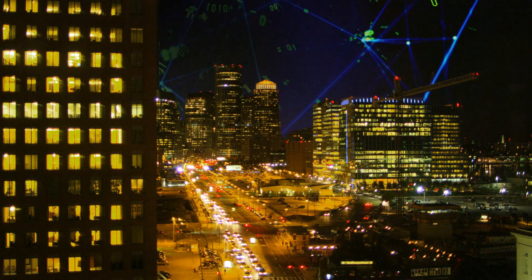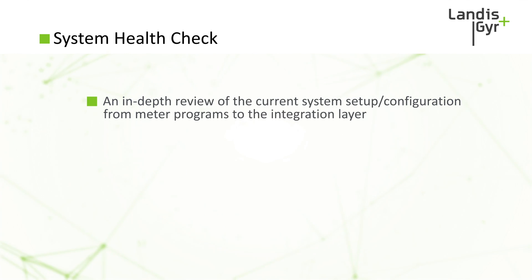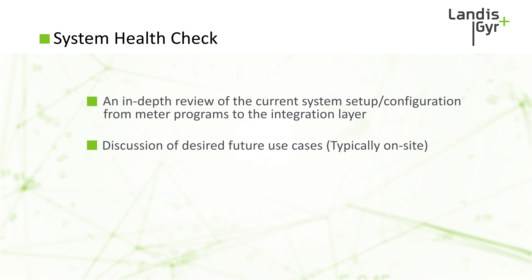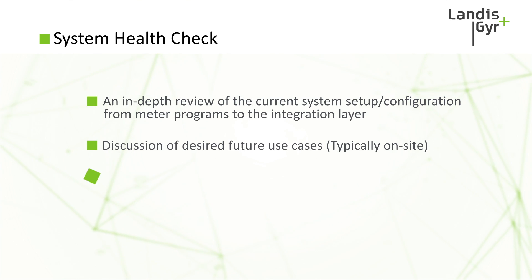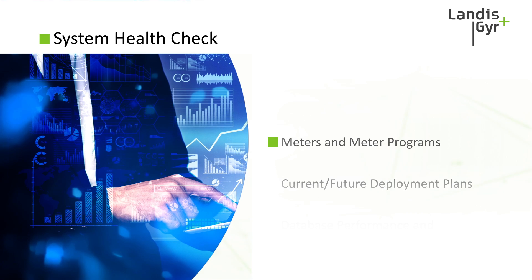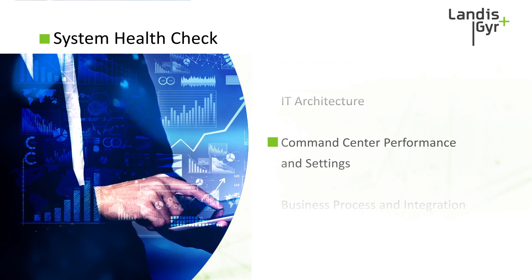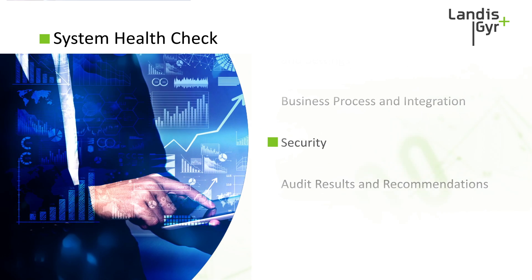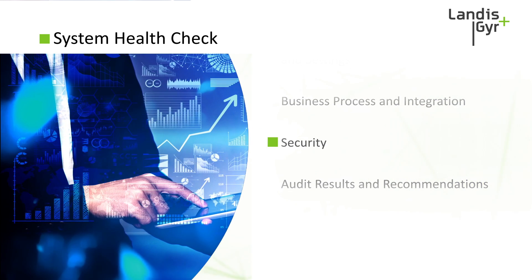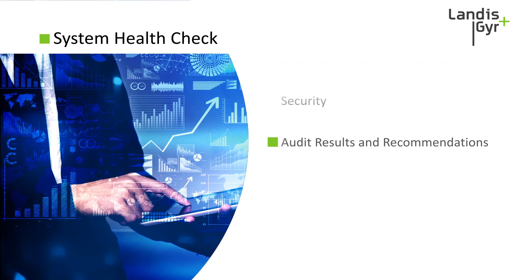The third service we'd like to highlight is Landis & Gyr's System Health Check — an in-depth review of your current system setup and configuration, from meter programs to the integration layer. This includes an on-site visit where we gather information and discuss your future use cases, then validate your current system configuration and provide a report of recommendations. For non-hosted customers, the audit reviews meters and meter programs, current and future deployment plans, database performance and maintenance, IT architecture, Command Center performance and settings, business process and integration, and security. For hosted customers, Landis & Gyr already handles the database and IT functions. In either case, the end report provides all audit results and recommendations so you can make informed decisions.